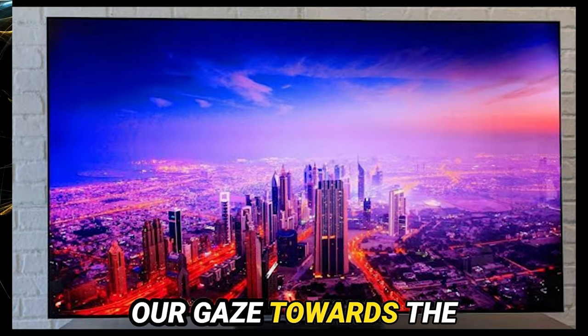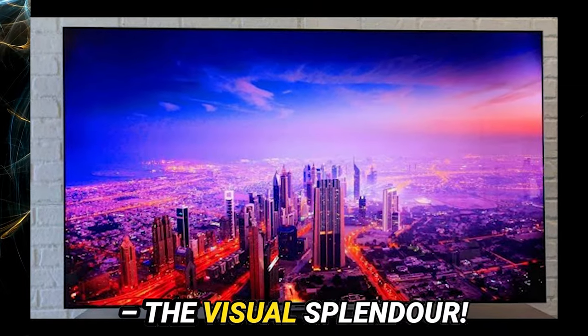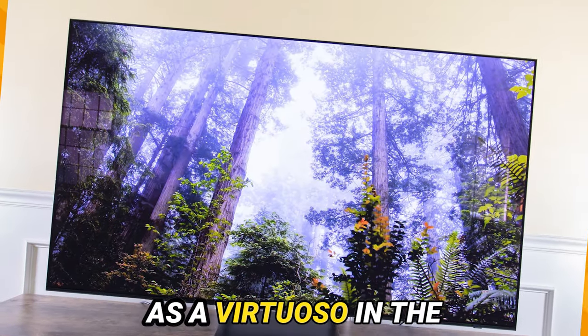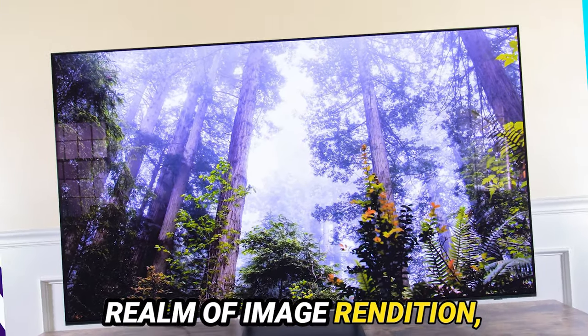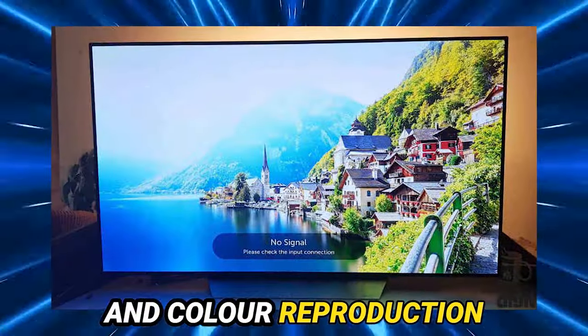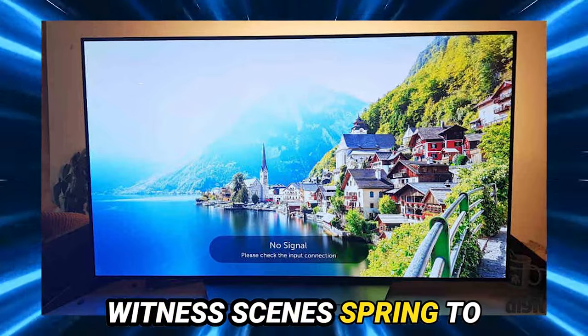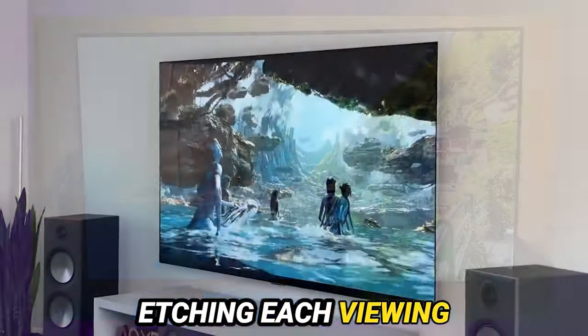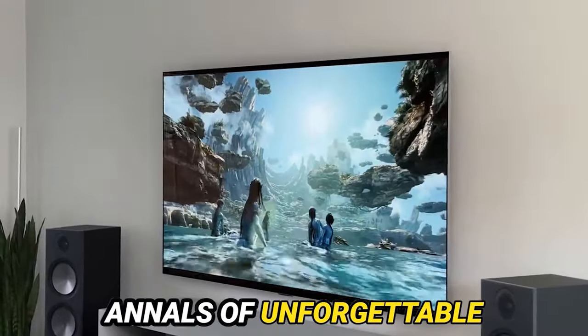Now let us direct our gaze towards the pièce de résistance — the visual splendor. The LG OLED 65 G3 emerges as a virtuoso in the realm of image rendition, rendering vibrant and lifelike vistas owing to its augmented brightness and color reproduction capabilities. Witness scenes spring to life with unmatched clarity and contrast, etching each viewing encounter into the annals of unforgettable experience.